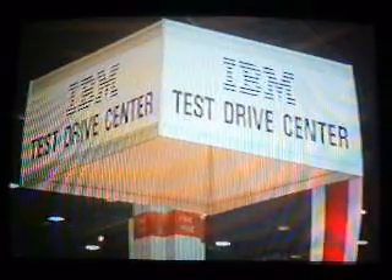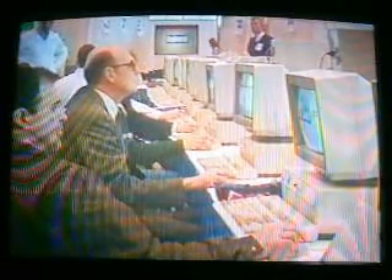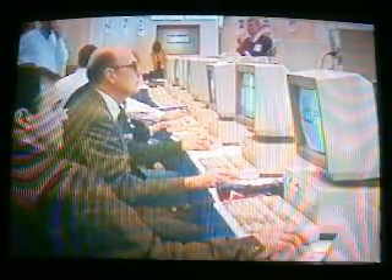Watching the demos, you can get an undercurrent of, gee, it looks like IBM is beginning to understand what it's doing. IBM tried to get users to fall in love with OS/2 by setting up a free test drive center at Comdex, where you could sit down and play with OS/2 version 2. Generally, the comments were favorable if you had enough computing power to support OS/2.